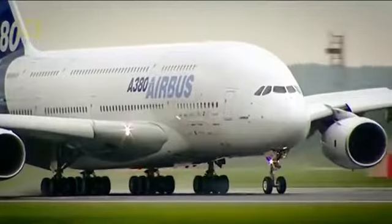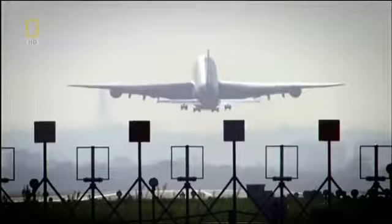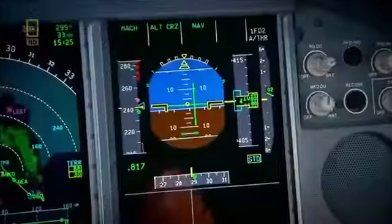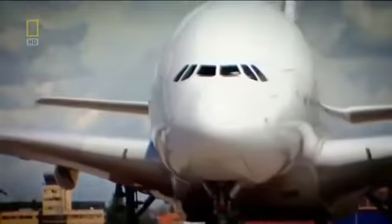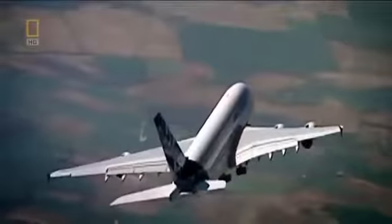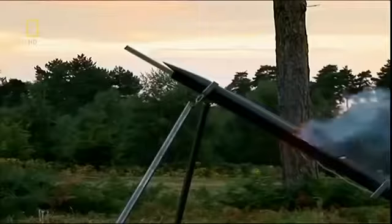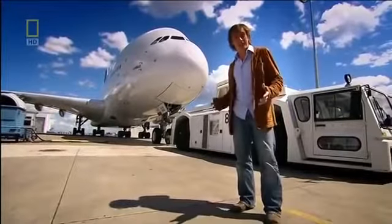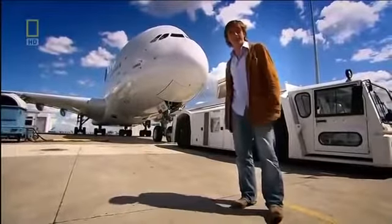The Airbus A380 is a superjumbo — the world's biggest passenger airliner. A pioneering marvel of the skies, it's packed with cutting-edge technology, yet it owes its very existence to the most unlikely breakthroughs and inventions. These engineering connections range from a 19th century rocket to an ancient Mongol bow, and from the soaring genius of an eagle to the humble bicycle pump. What's all that got to do with the high-flying technology of the Airbus A380? We're about to find out.